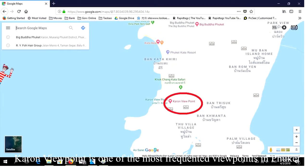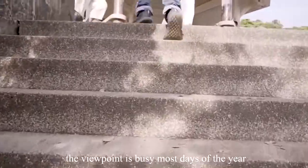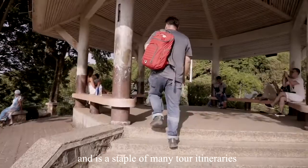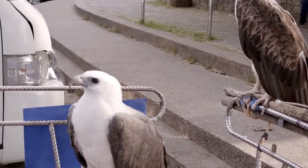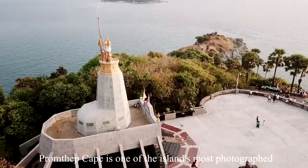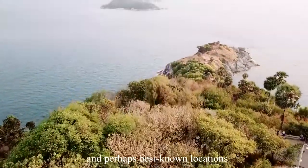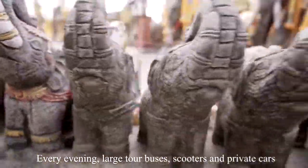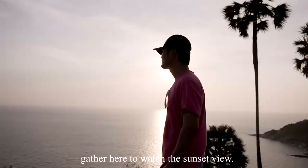Karon Viewpoint is one of the most frequented viewpoints in Phuket. It is busy most days of the year and is a staple of many tour itineraries. Promthep Cape is one of the island's most photographed and best-known locations. Every evening, large tour buses, scooters, and private cars gather here to watch the sunset.